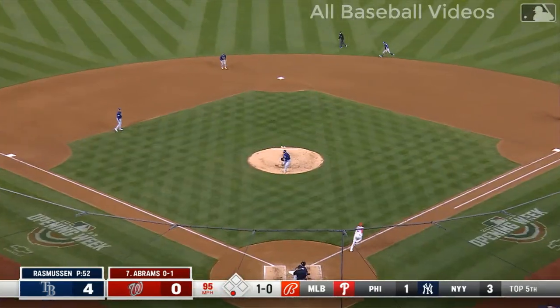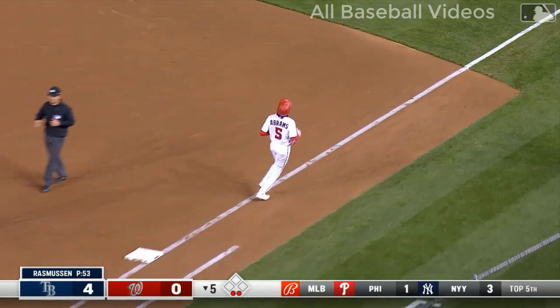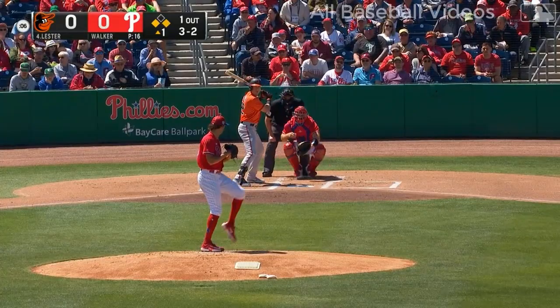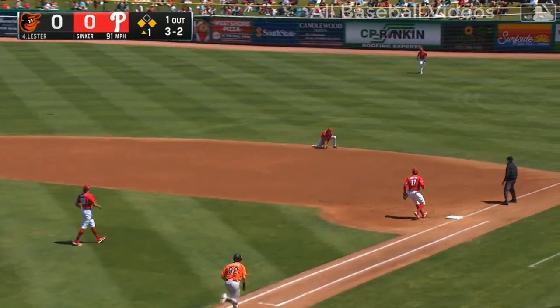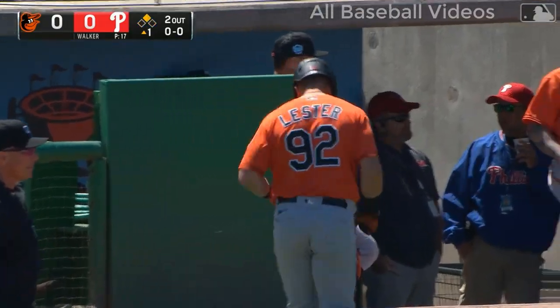That's video game stuff! Look at this — backhand stop, he turns and makes the throw. Abrams is out at first. That's quite a defensive play. With the Tigers, runner goes from first, pitch bounced on the ground to the right side — diving stop. A run scores but he gets the out. It's one nothing Baltimore.